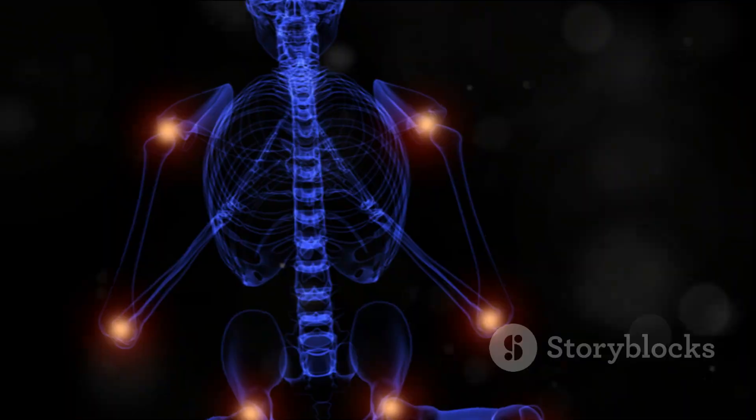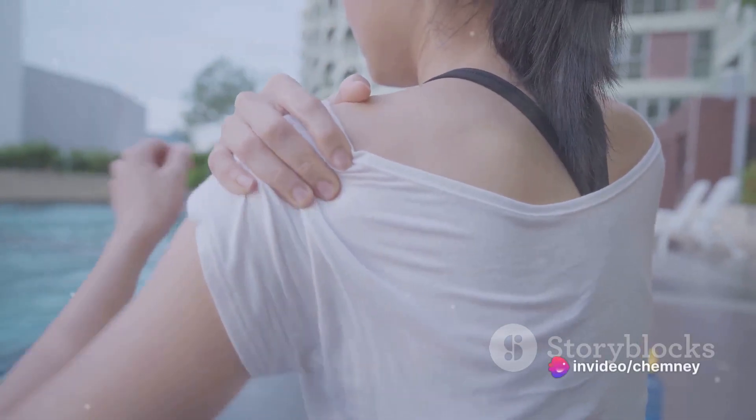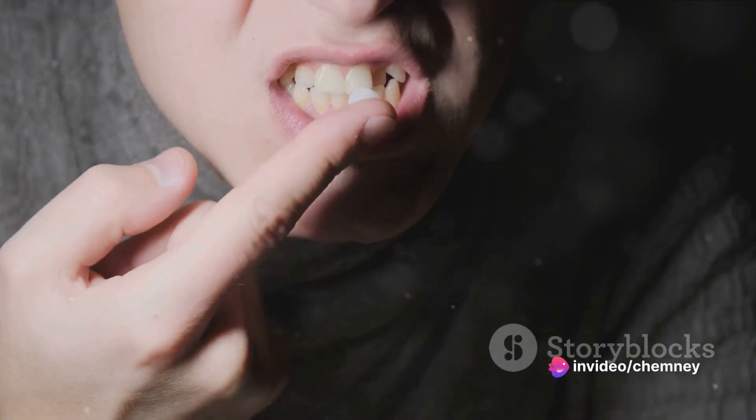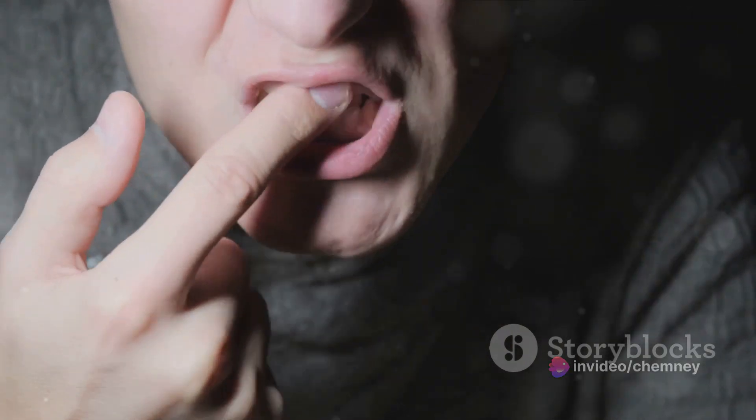And for those suffering from joint pain and inflammation, sea moss comes to the rescue again. Its anti-inflammatory properties can provide relief and promote joint health.